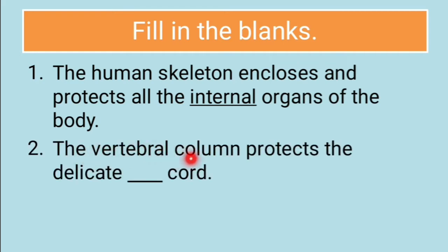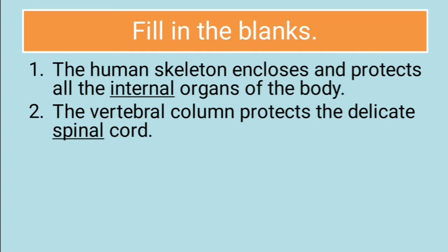Second question: The vertebral column protects the delicate dash cord. The answer for this is spinal cord. The vertebral column protects the delicate spinal cord.